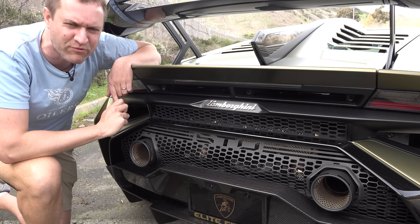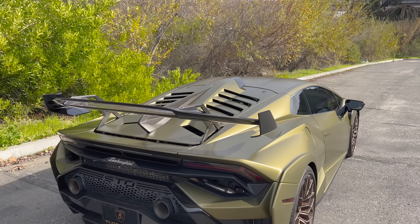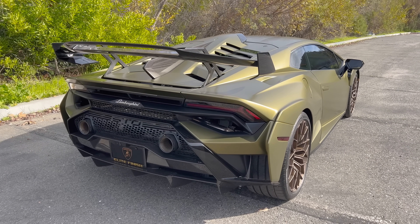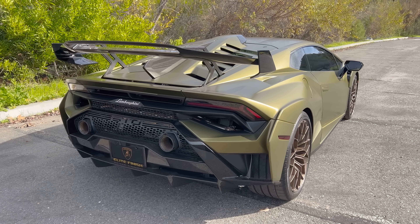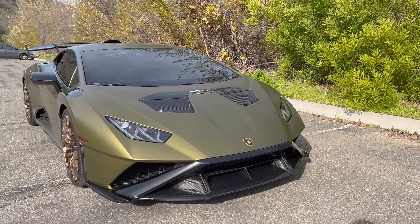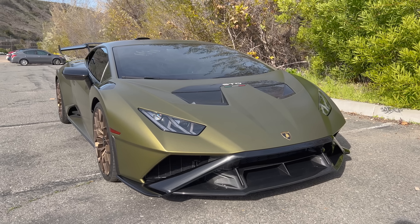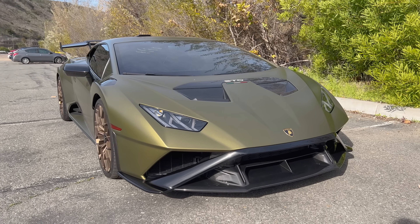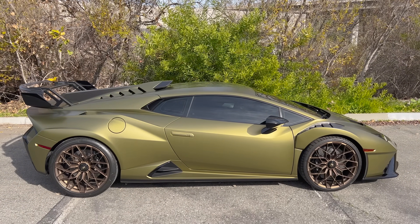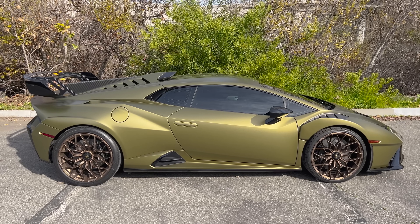Beyond just sounding cool, this thing also looks pretty damn cool. You can see this is no ordinary Huracan — that's obvious from the moment you first take a look. Basically every panel is changed, updated, different. The car is wider, more aggressive, more angry. Frankly, I think it looks awesome — totally over-the-top ridiculous, but that's what you want from a Lamborghini supercar. And this absolutely delivers in its absurdity and crazy over-styling, just like the buyers will want.